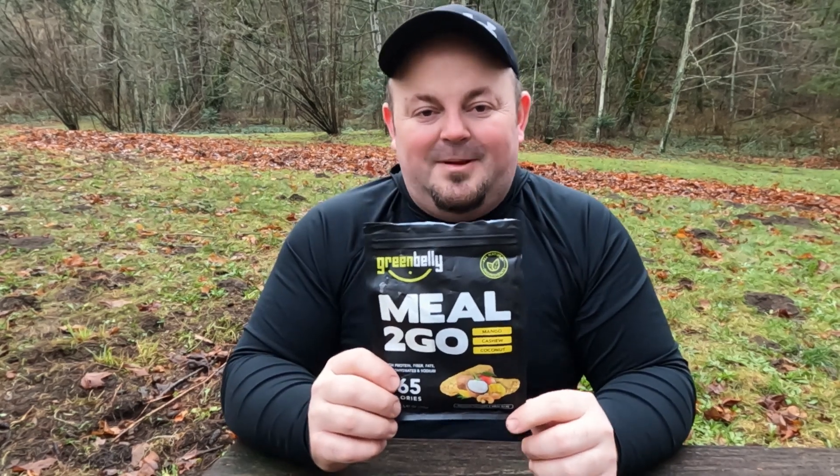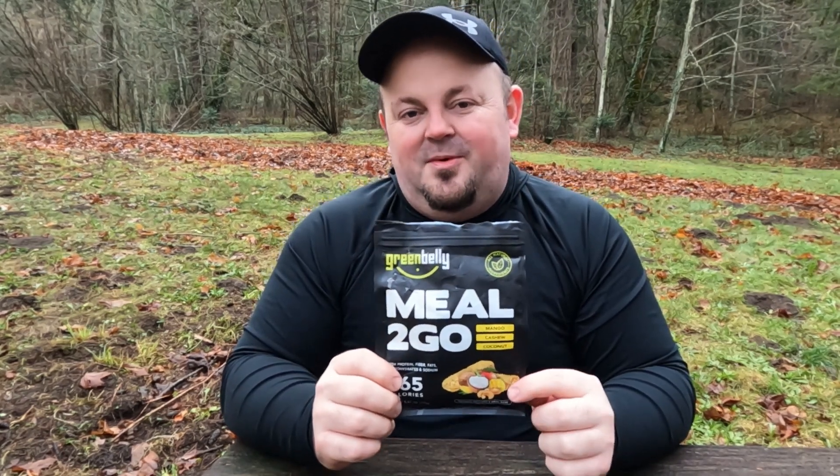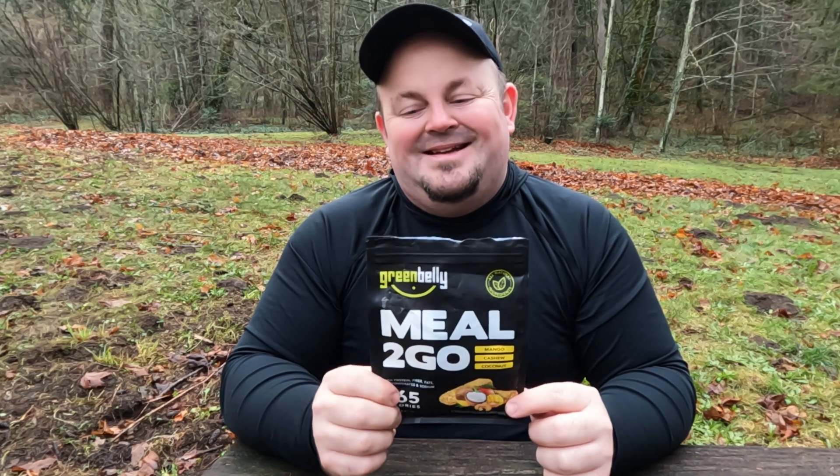This is a meal replacement, contains two bars, weighs 5.47 ounces, and has 665 calories for the package.